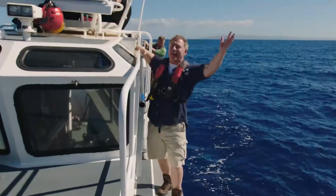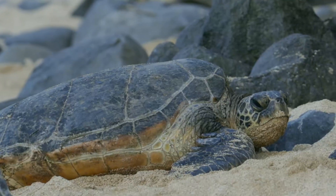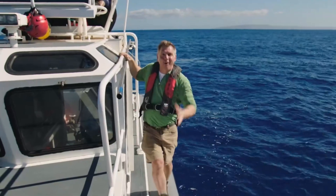Planet Earth is full of so many amazing and endangered animals, and we have to do all we can to help save them.